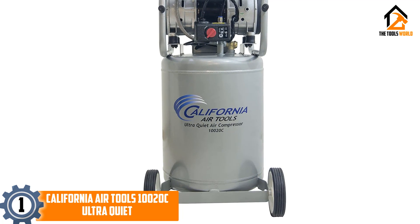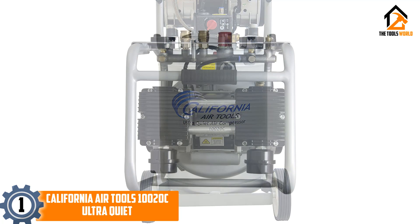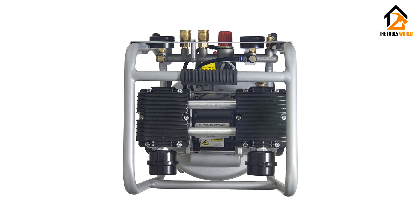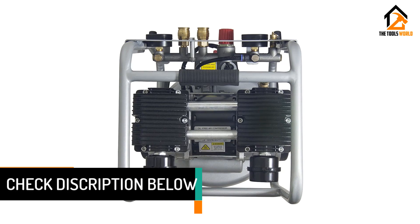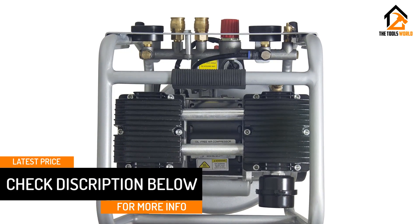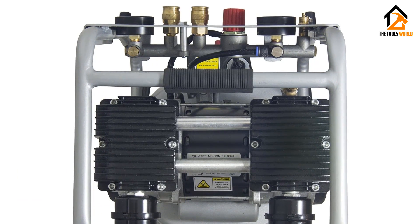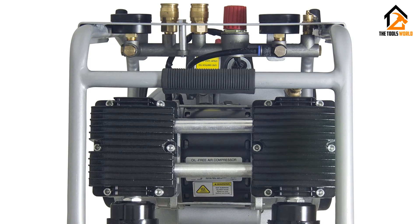Not only this, but it is also very quiet as it only generates 70 dB of sound. It has a 10-gallon air tank that also has wheels, so you can easily transport it around if it needs to be moved. We like this product because it has a lot of useful factors and it is very powerful, so it should be able to work with anything you want it to.